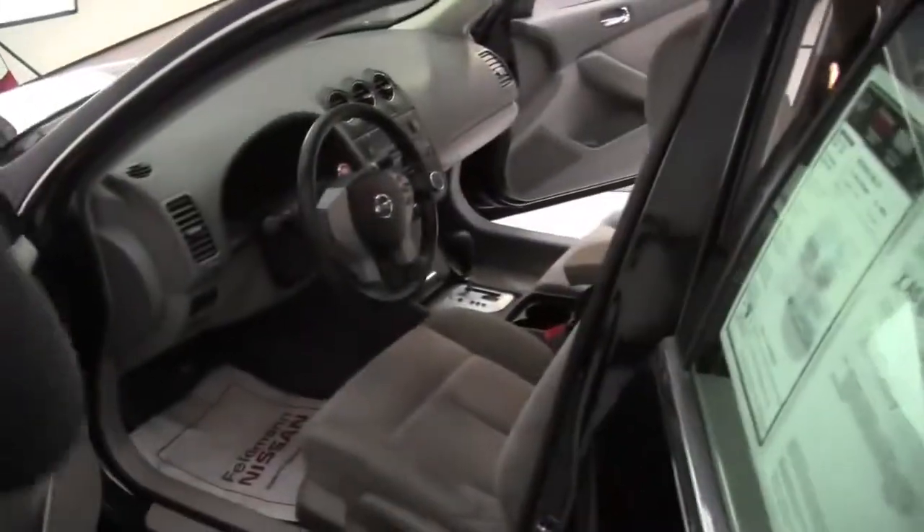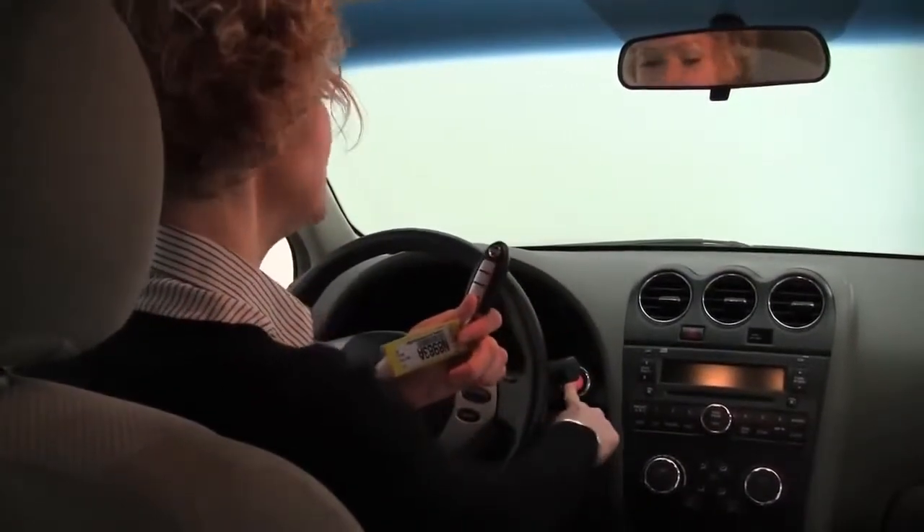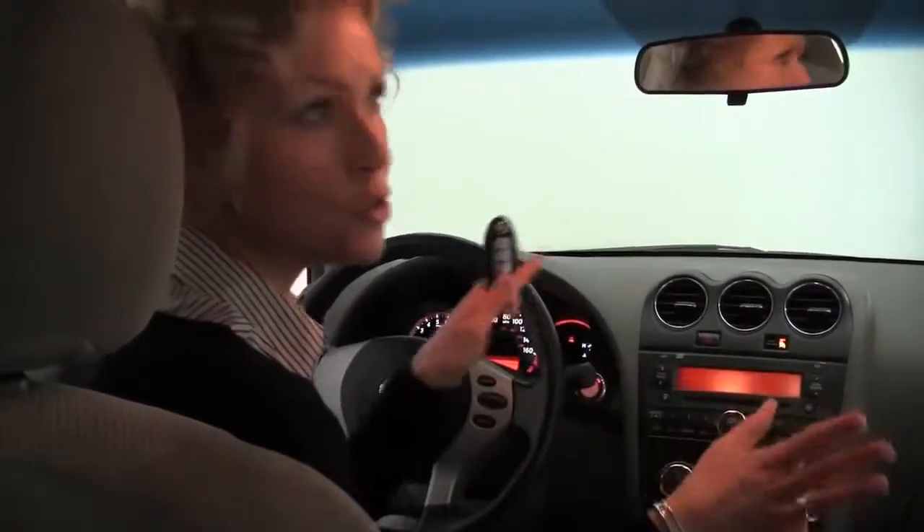Let's take a look — you have head and leg room for driver and passenger. Let's revisit the intelligent key: foot on brake, push button ignition — I can leave the key in my pocket or wherever.